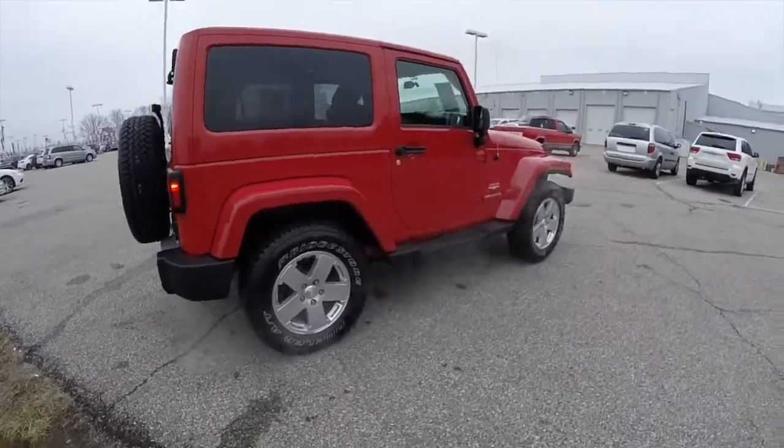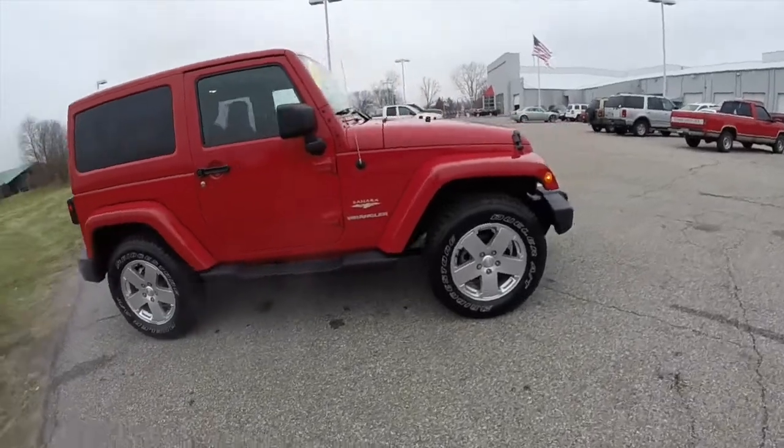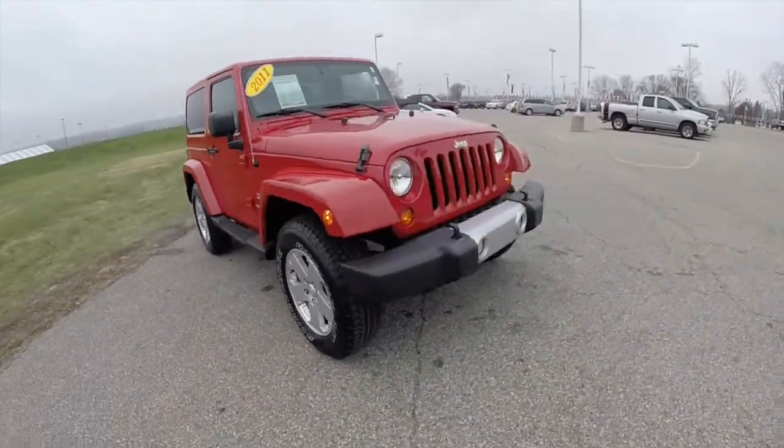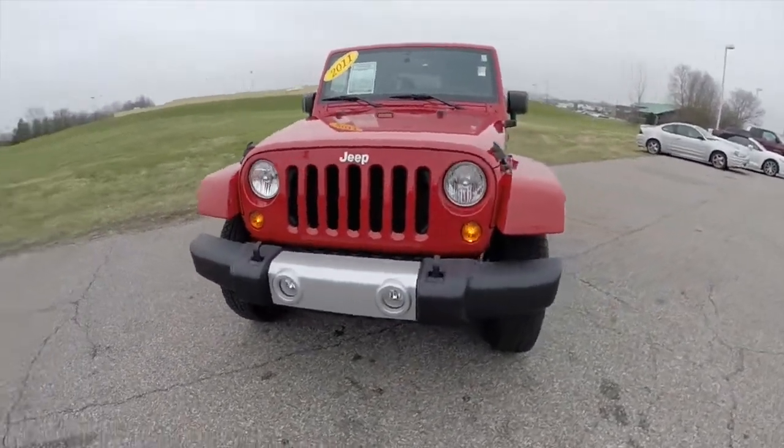This concludes our quick walk around look at this 2011 Jeep Wrangler Sahara. If you have any questions or would like to see this vehicle, please contact our showroom. One of our friendly sales staff would be more than happy to answer any questions you may have. And as always, thanks for watching.